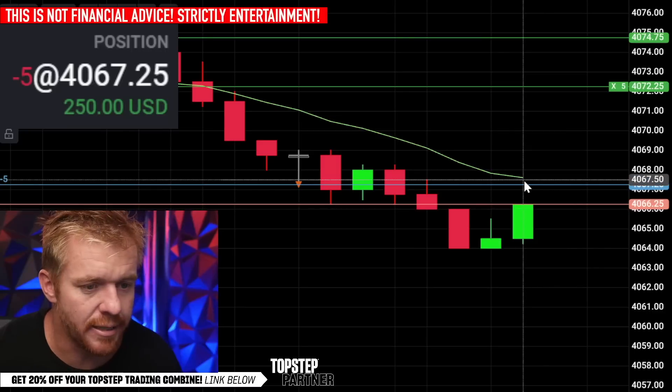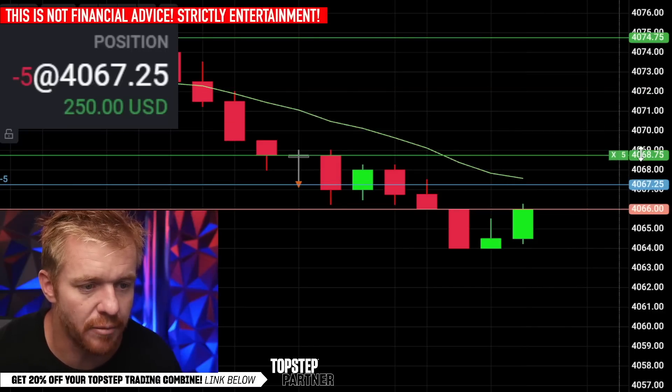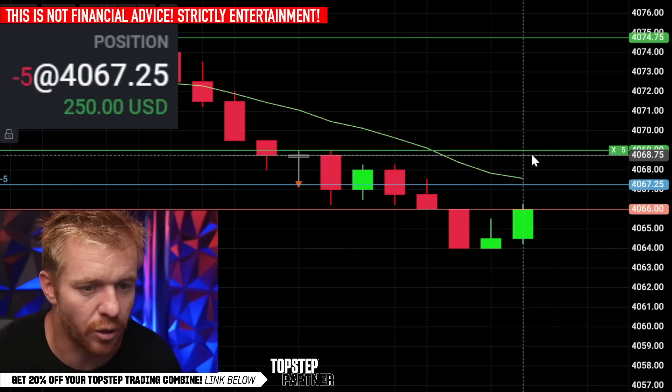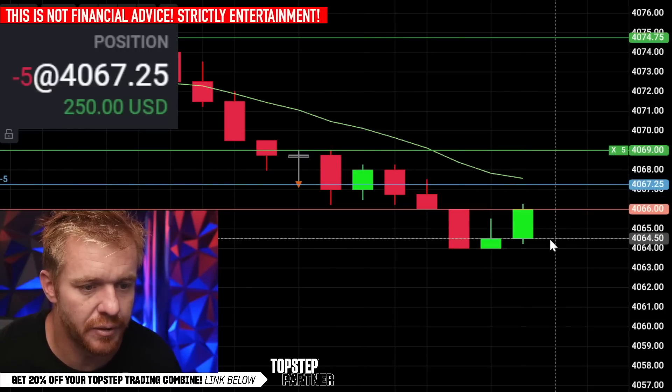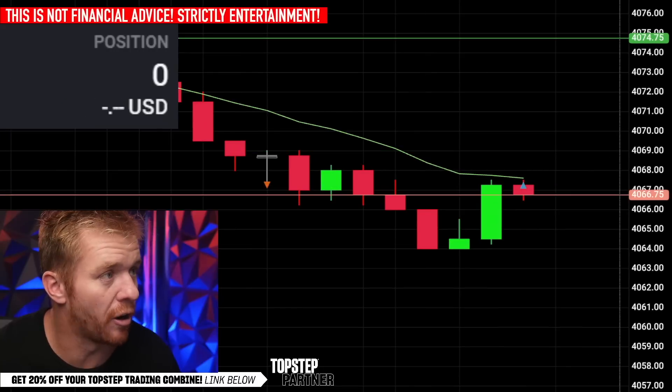With 45 minutes left, the key is watching that 13 EMA. I'm going to move my stop to basically 69, only risking 400 - you can see the high of these candles here. Actually, I'm going to get out right there. I think I'm going to switch up long.